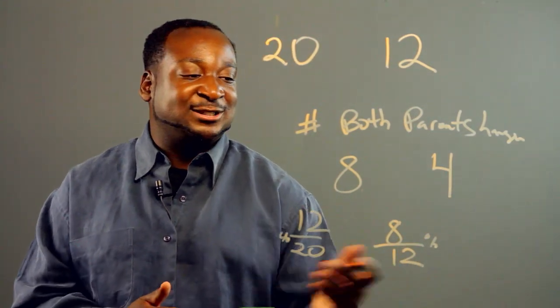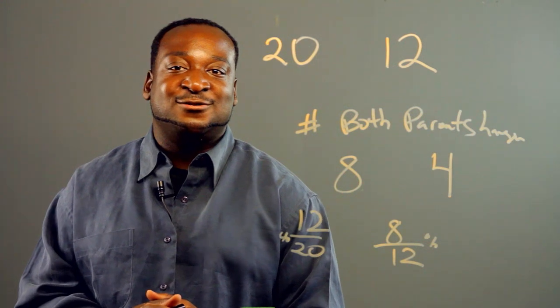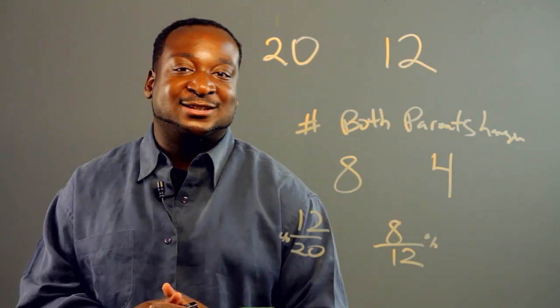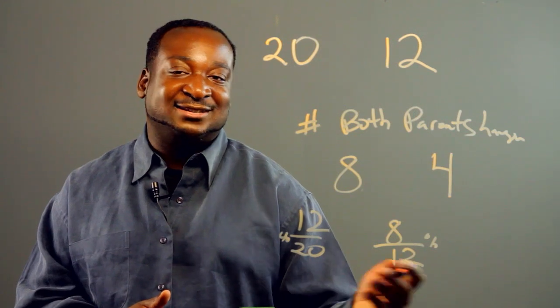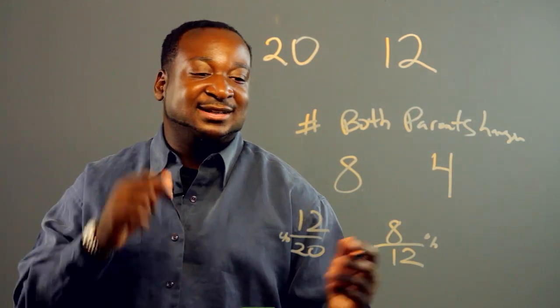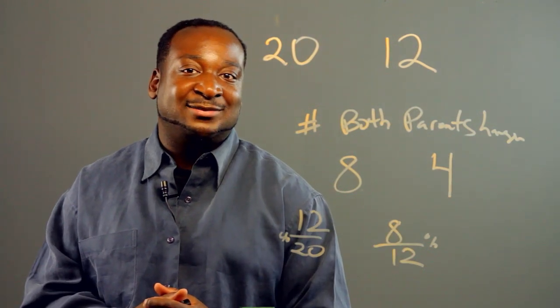Basically, this was just an introduction to biology and which genes are dominant and recessive. We can see that hanging earlobes is a dominant gene.